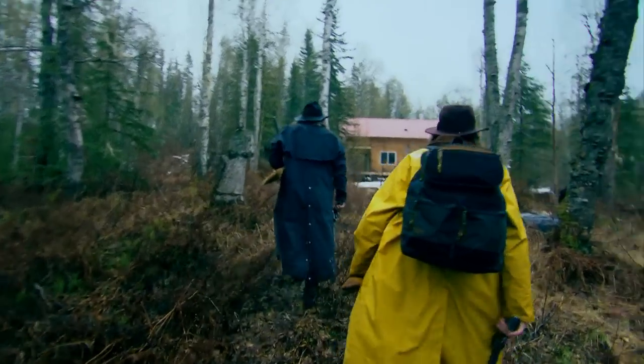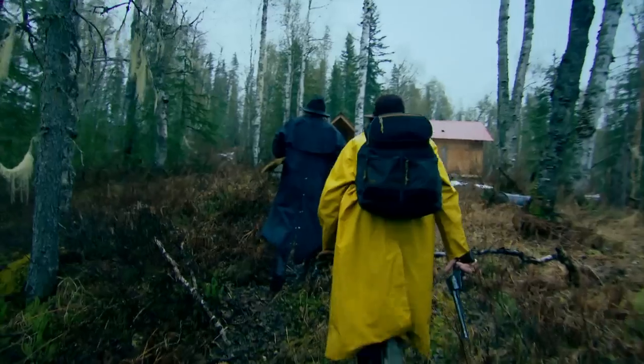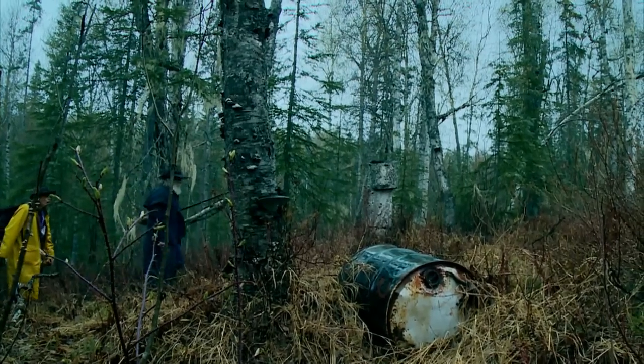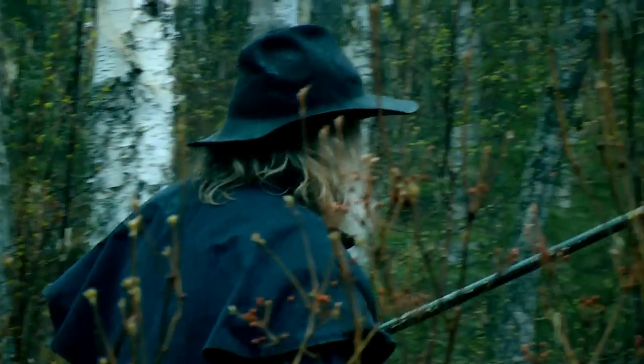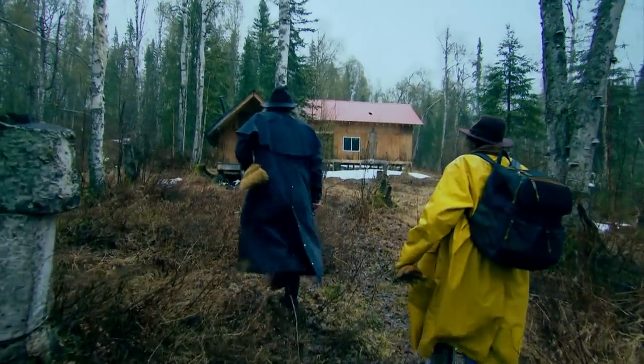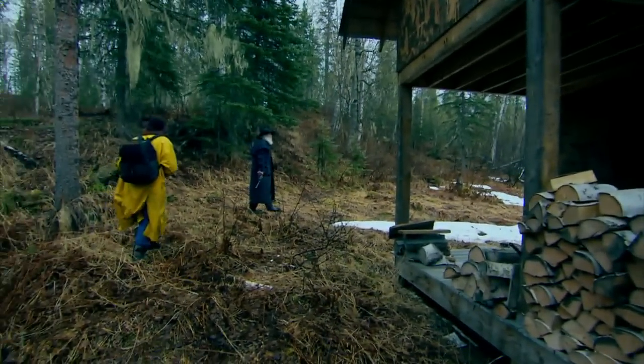Homesteaders Jim and Nancy have fought back the forest to check up on their friends' abandoned cabin, but hungry bears emerging from hibernation may have beaten them to it. Be careful, he might be in there sleeping, Jim.